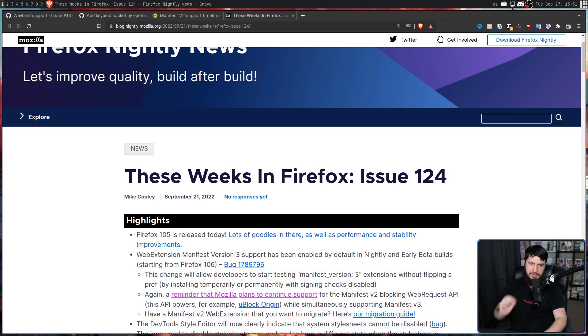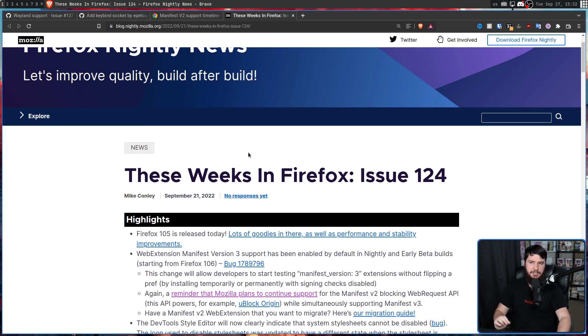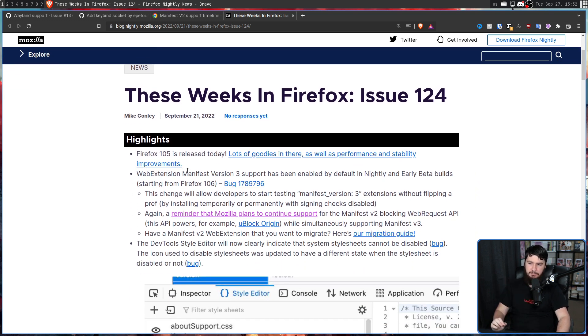But there is one company that is taking a different approach with their browser — that being Mozilla and Firefox. This was discussed in This Week in Firefox issue 124: Web Extension Manifest version 3 has been enabled by default in nightly and early beta builds starting from Firefox 106. However, Mozilla plans to continue support for the Manifest V2 blocking web request API, which powers, for example, uBlock Origin, while simultaneously supporting Manifest V3.